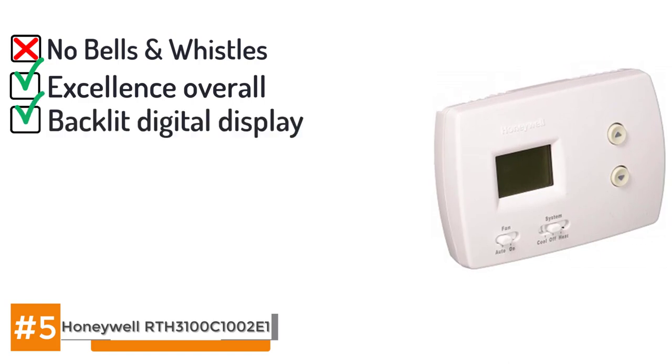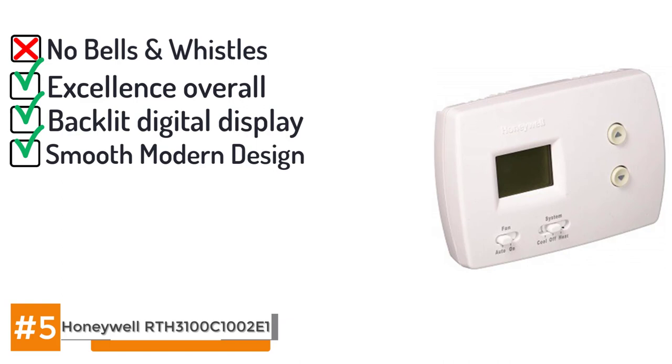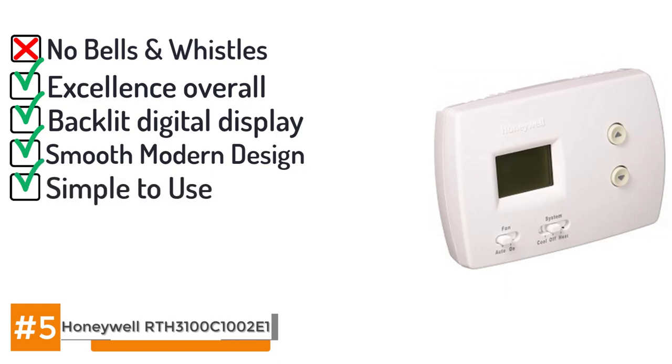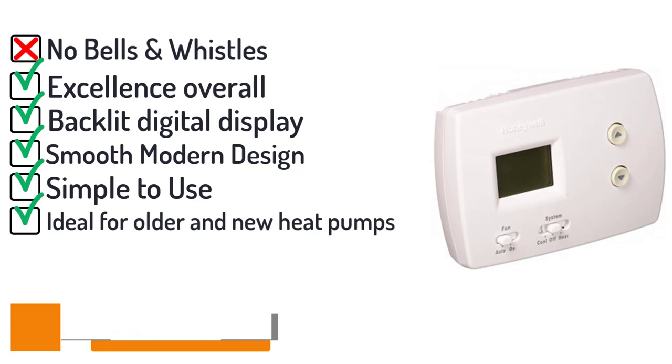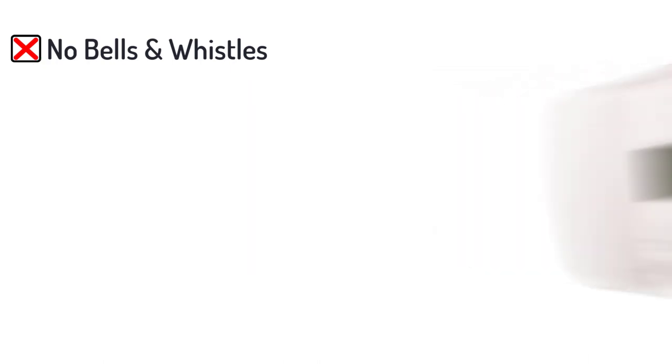Its brightly lit digital display and smooth modern design identify it as a 21st century device, but it retains the 20th century practicality that made mechanical thermostats so simple to use and understand. This product is ideal for both older and newer heat pumps, including those that have auxiliary heating coils. For a cost of less than $50, it is a budget-friendly product that will get the job done all year round.